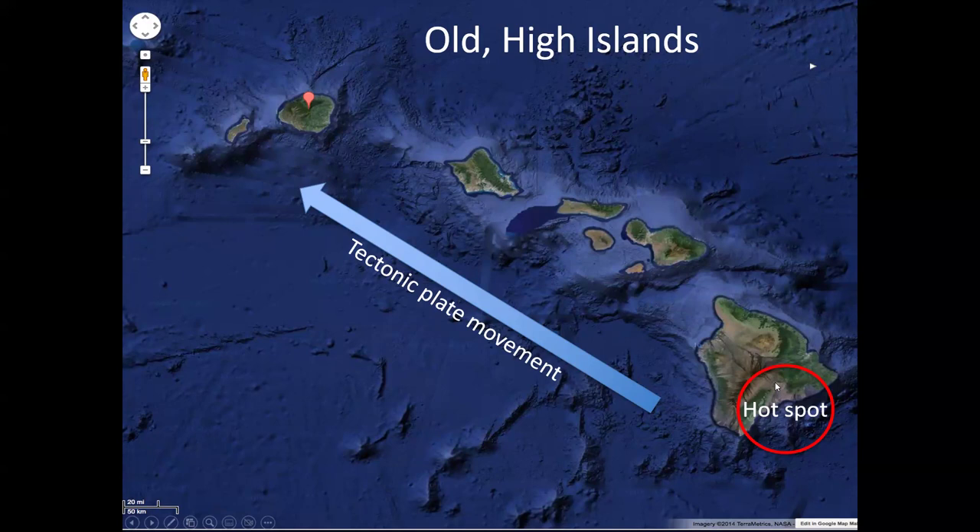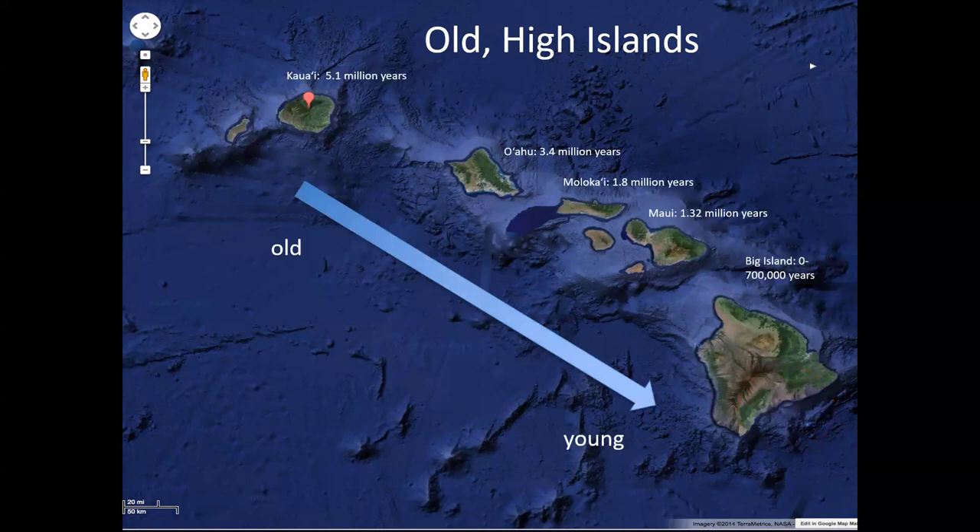Hawaii Island is the most recent and still has an active volcano. Kauai, where we are, is a pretty old island — about five million years old — with a lot of erosion, jungles, and that geological age impacts the bird species found here.